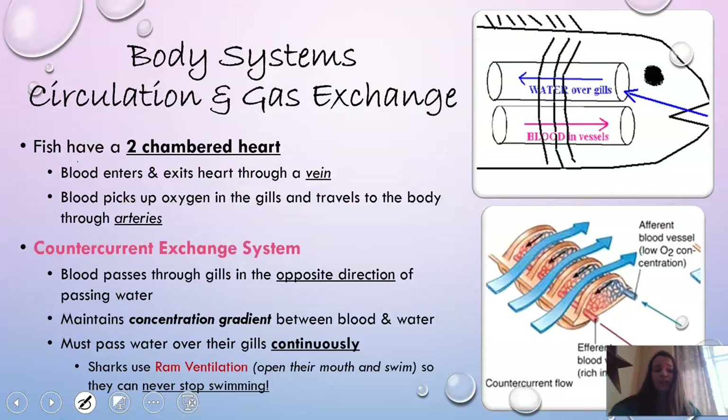Fish have lots of complex components to their body systems. First, fish have a two-chambered heart. Heart chambers are something we'll continuously discuss as we talk about different vertebrates — as we get more developed up to mammals, we'll find animals with larger hearts and more chambers. Fish have a simplified circulatory system: blood enters and exits the heart through a vein, picks up oxygen in the gills, and then travels throughout the rest of the body via an artery.